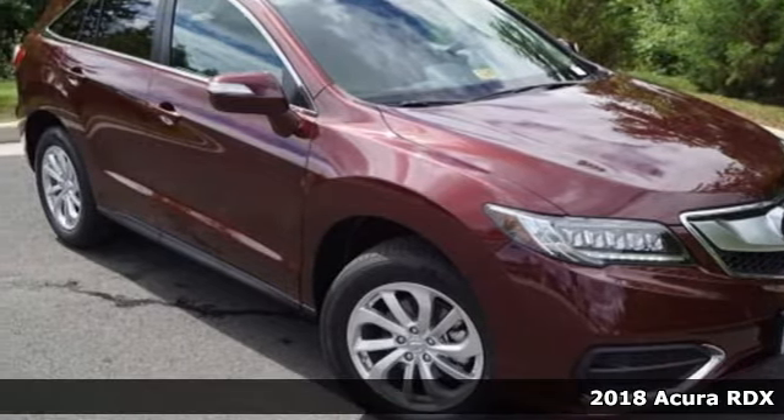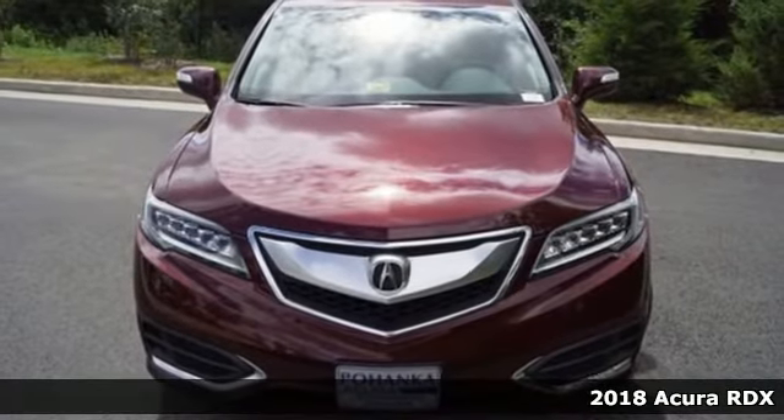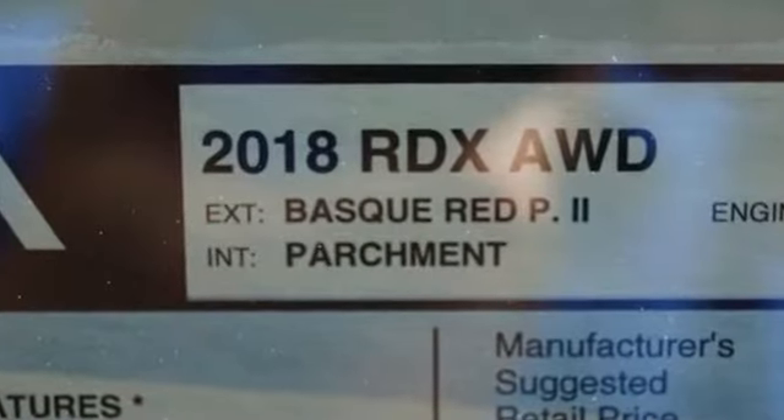It's a 2018 Acura RDX. No matter how you look at this brilliant SUV, you will be impressed. Slide into the stunning cabin and enjoy the comfort of heated front seats, dual-zone climate control, and a moonroof.